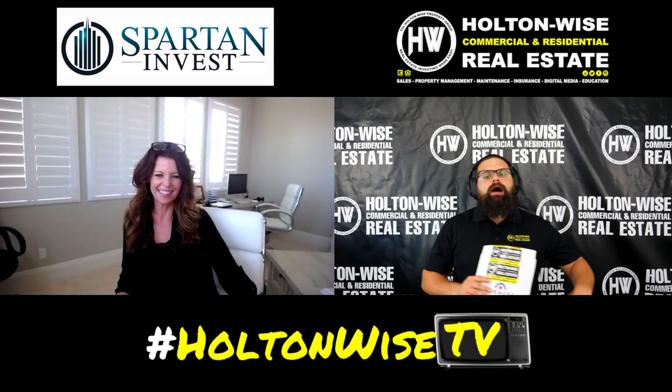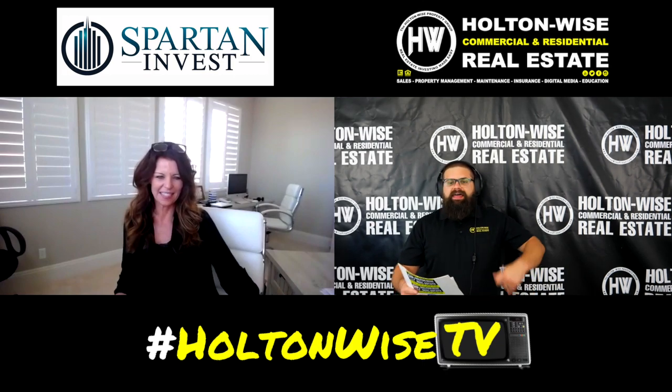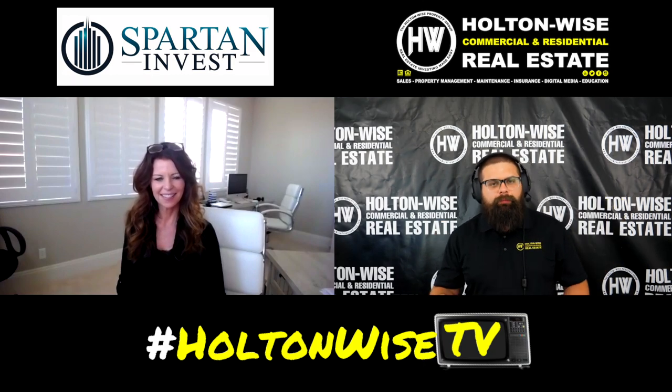All right guys, welcome back. Now it's time to get into the meat — let's get into these grades. That's what you guys are here for. That's what the Ultimate Guide series is all about. Right now we are grading the Birmingham, Alabama market. We're sitting with one of the co-founders of Spartan Invest, Maureen McCann.